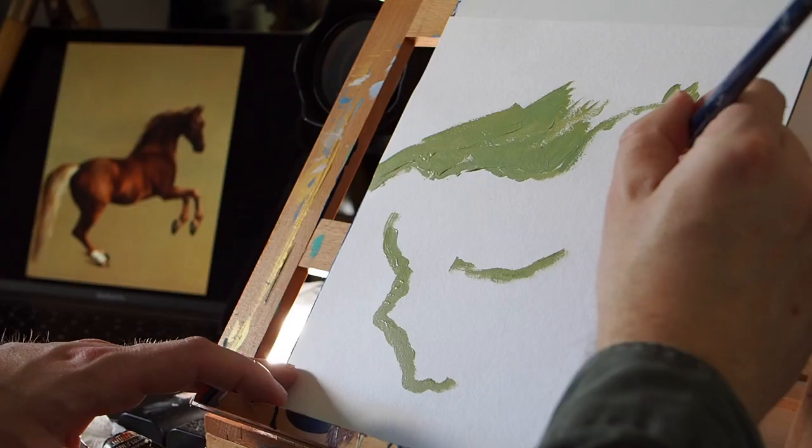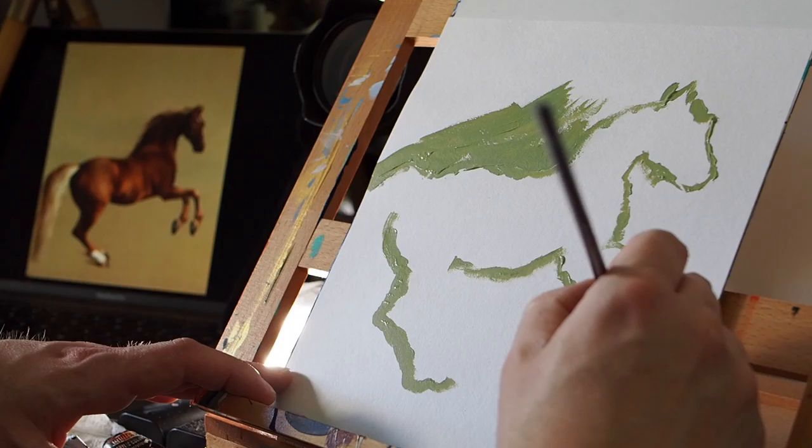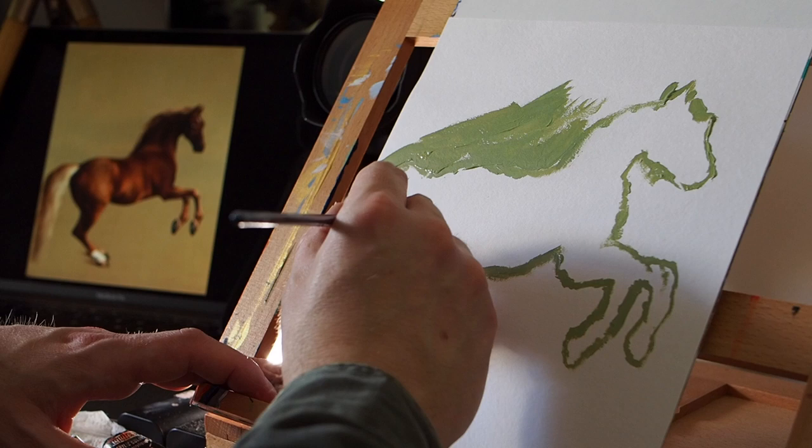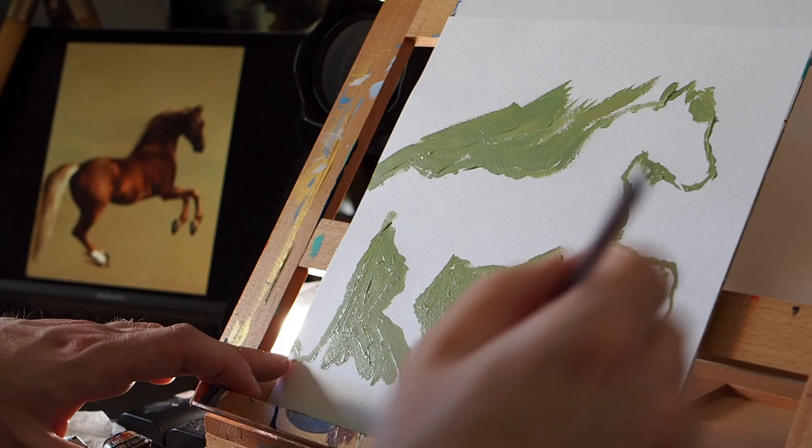Lovely muscly beast here. This is of course his Whistle Jacket — it was commissioned by the Marquess of Rockingham. It was one of his racehorses, although he's famous now, he apparently wasn't that good a horse. Question of the day: George Stubbs infamously painted an animal from just its skin and it was one of the first times that animal had been seen in Britain. What was the animal, my friends?